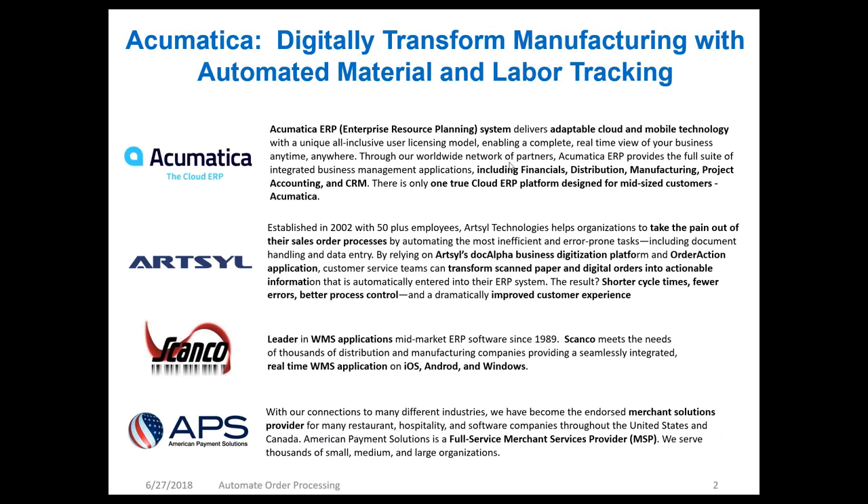A little bit about the companies here. We're going to be talking about Acumatica as the umbrella ERP. Acumatica is an adaptable cloud solution with mobile technology and an all-inclusive user licensing model that differentiates them from other ERPs on the market. They enable a complete real-time view of business anytime, anywhere, and they provide a full suite of integrated business management applications that includes financials, distribution, manufacturing, project accounting, and CRM.